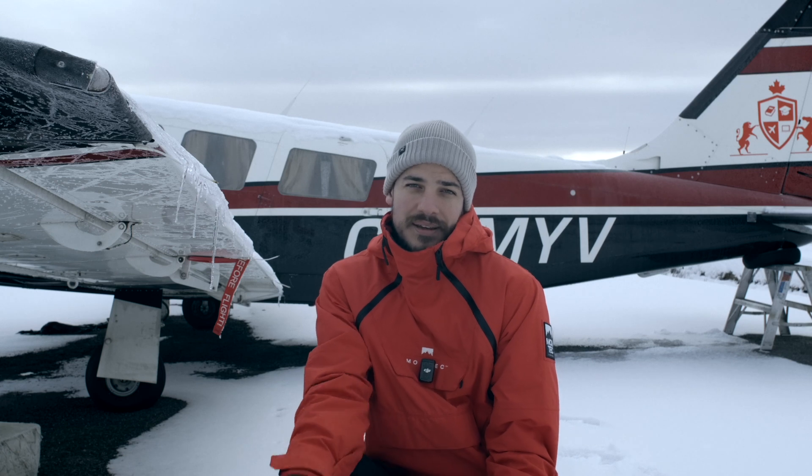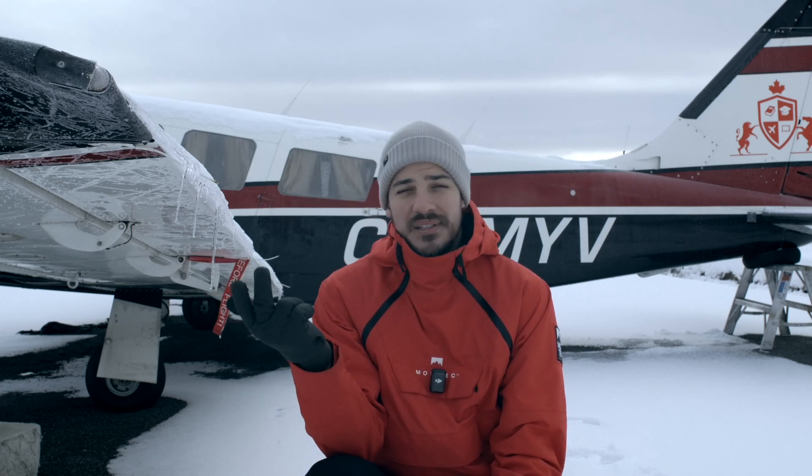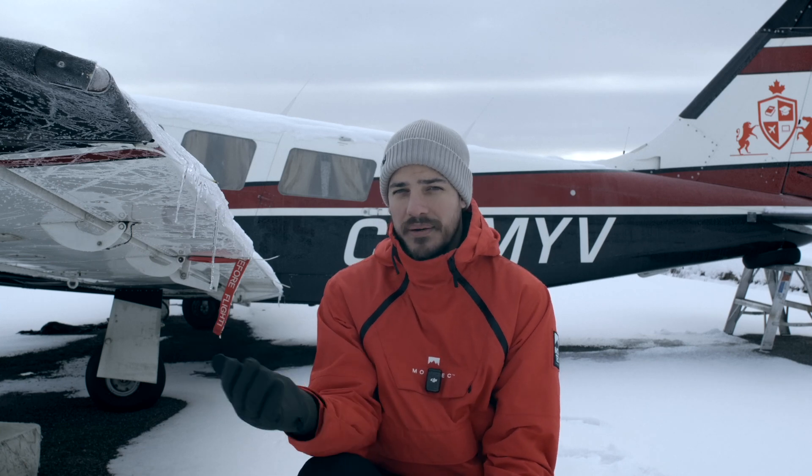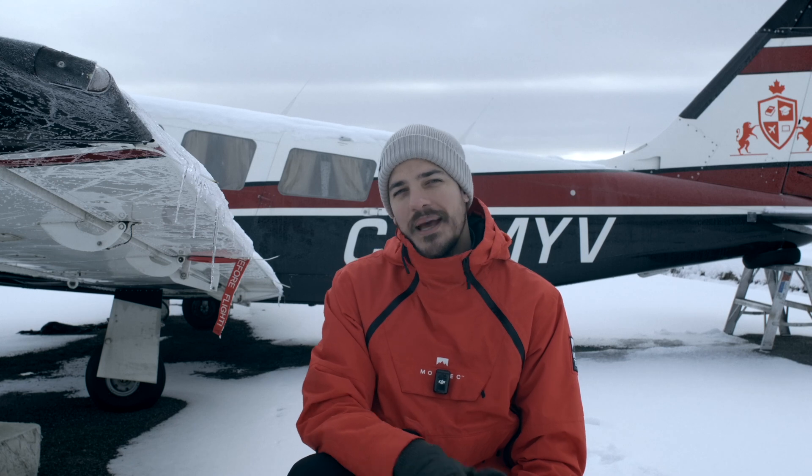When you listen to the ATIS you're gonna get information about the weather, runways, taxiway closures if any, any NOTAMs or PIRAPs, or anything relevant to the operation around the airport that day. Maybe even bird activities or coyotes on the runway — whatever is happening that you should be paying attention to. So I'm gonna play the message and we can do a breakdown of the information.